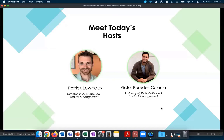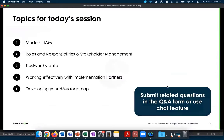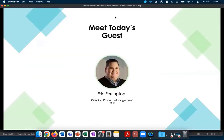I've asked our very own Eric Farrington to join us. He's from our product management team, and he's joining myself and Patrick Lowndes, who are your hosts for today. Thanks for joining, Eric. We understand that you're the Director of Product Management for the Hardware Asset Management product. Before we jump in, I want to see where everybody else is dialing in from — I'm here in Campbell, Santa Clara, which is our headquarter area.